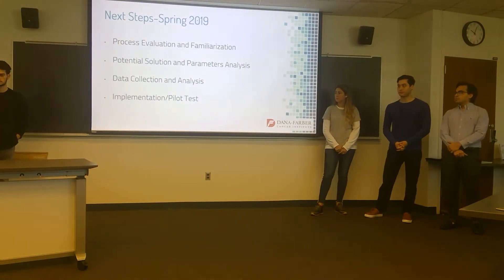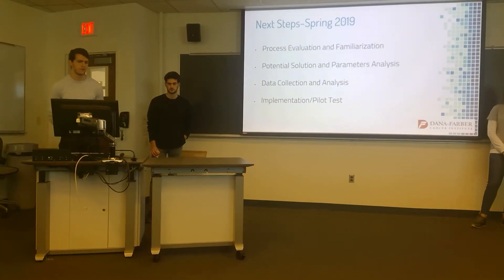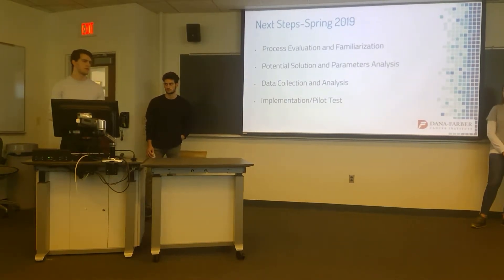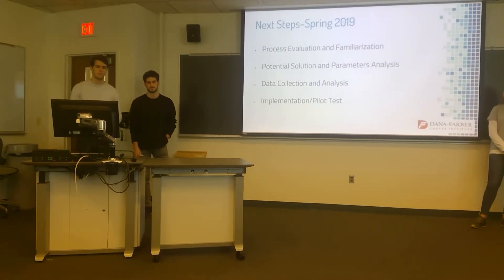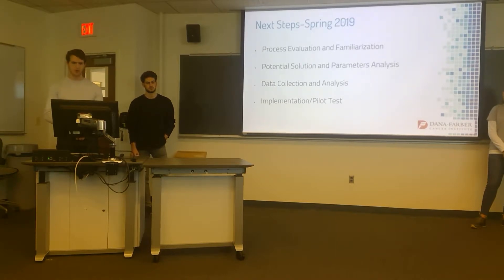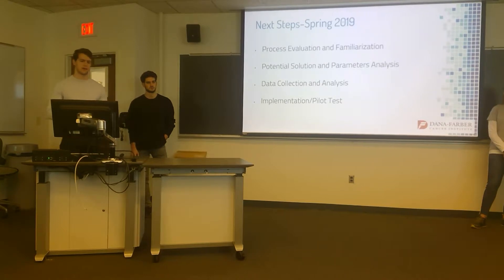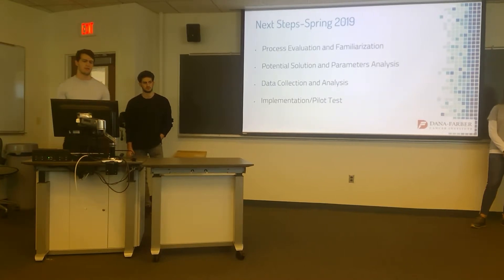These are the four major next steps for Capsule 2. First, process validation through registration — once the pharmacy orientation at Dana-Farber is complete, we'll shadow the process, talk to employees, and gather simulation variables. Second, potential solution and parameters analysis, focusing on optimization variables and constraints. Third, data collection and analysis — collecting data we couldn't obtain this semester due to legal and privacy issues. Fourth, implementation and pilot test — since implementing in a hospital is difficult, we'll use the simulation model to prove our solution reduces outpatient wait time.